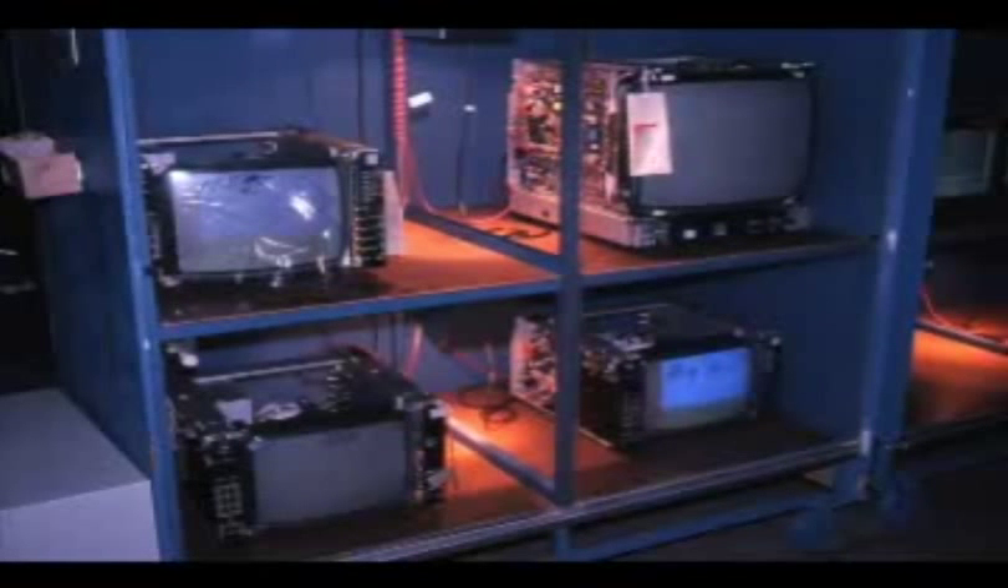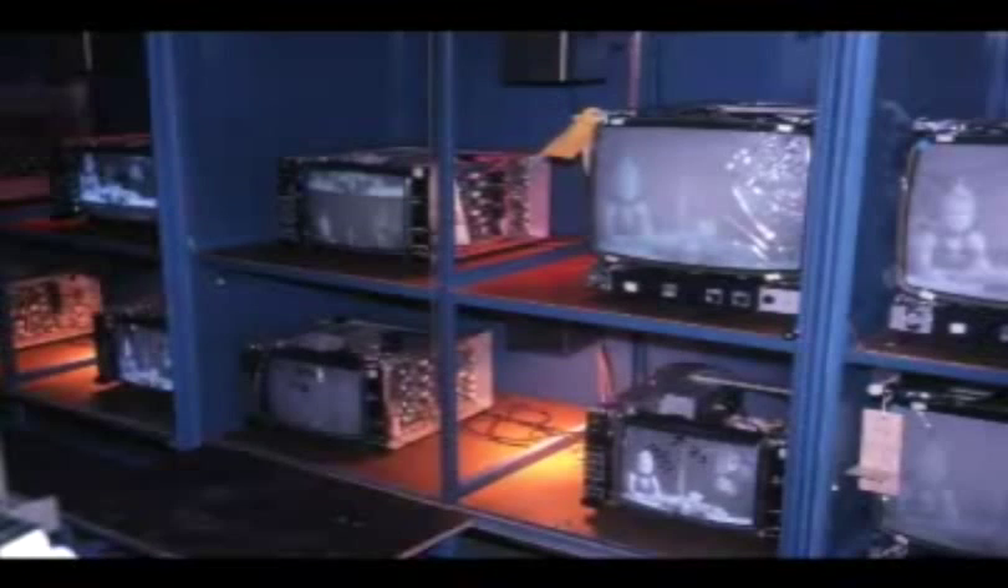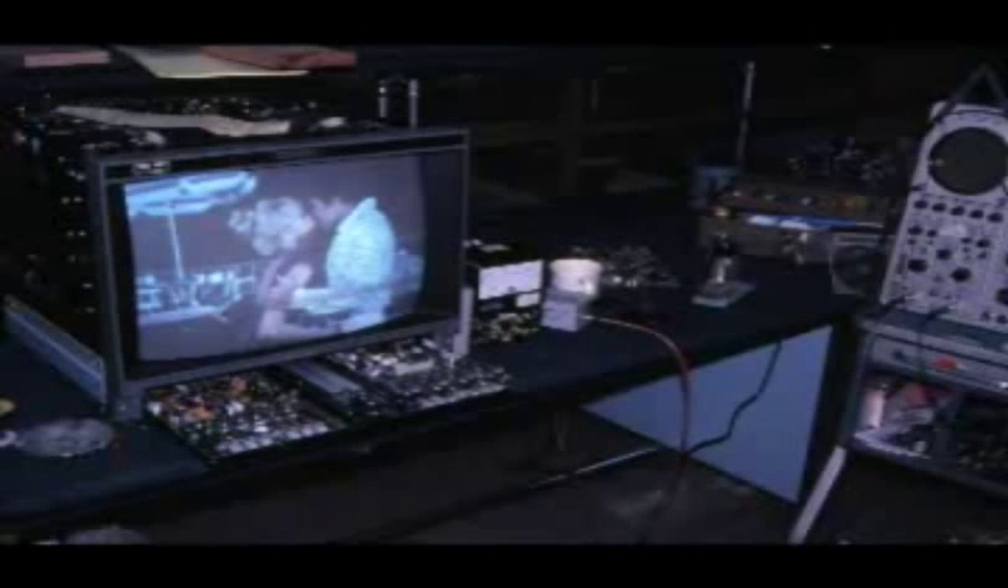These monitors must cook for 72 hours in this environmentally controlled area before the final inspector will buy them off. If a monitor has a vertical, horizontal, flagging problem, or any other glitch, it must be returned to color repair. Some monitors make many returns to this area before the final inspector is satisfied with its performance. These monitors are ready to ship. Each unit is properly numbered so as to be reunited with all the necessary paperwork.